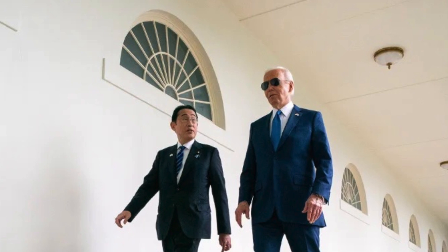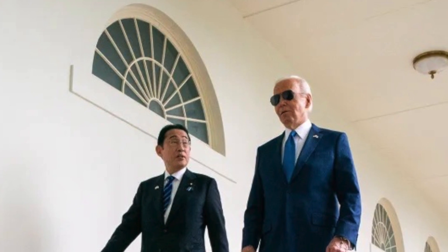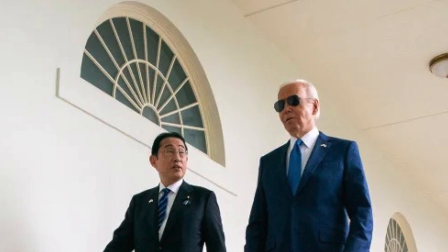In this video, Defense Updates reports on the U.S.-Japan joint development of a Glide Phase Interceptor.